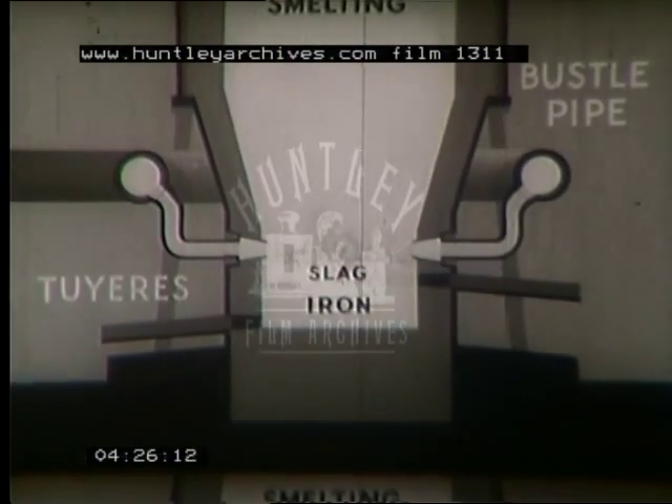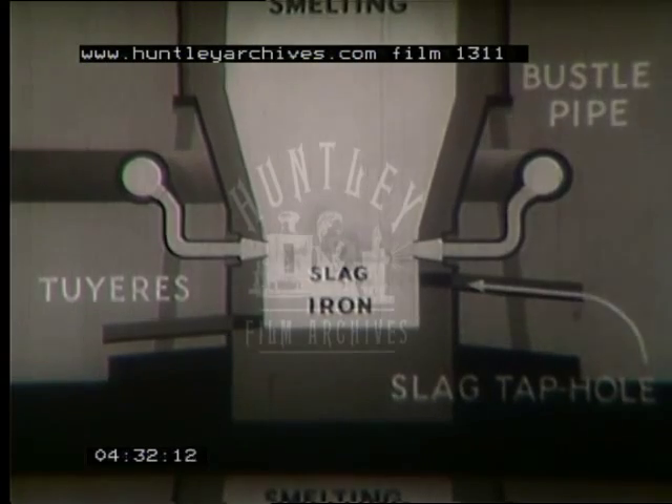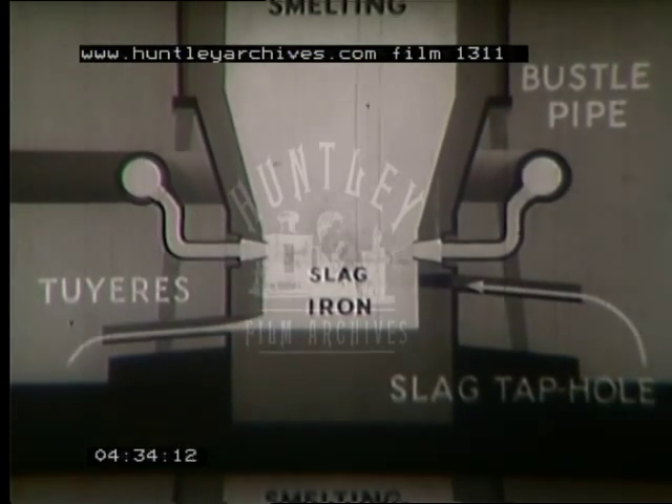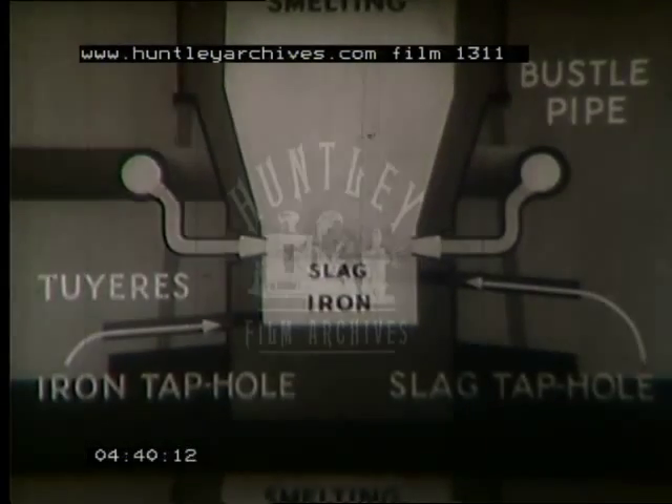They tap the slag more often than the iron; the number of times depends on the purity of the ore. They tap the iron about every 4 or 5 hours. Before we go to see the actual tapping, let us glance at a model of the lower part of the blast furnace, noticing particularly the bustle pipe and the tweers.